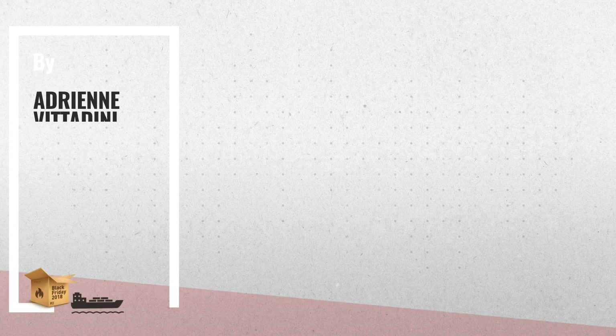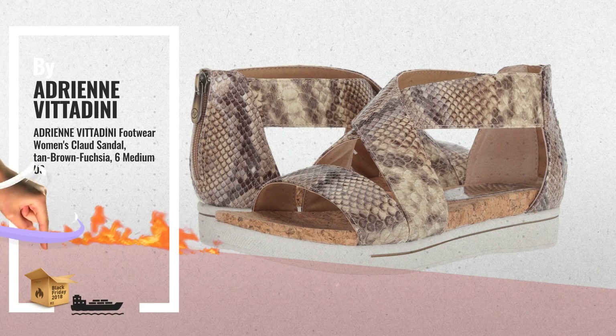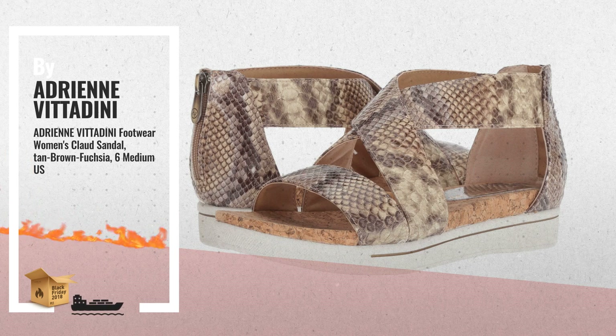Number 3. Women's Clawed Sandal, Tan Brown Fuchsia. Structured Arch Support Flex Unit Bottom, Synthetic Snake Print.